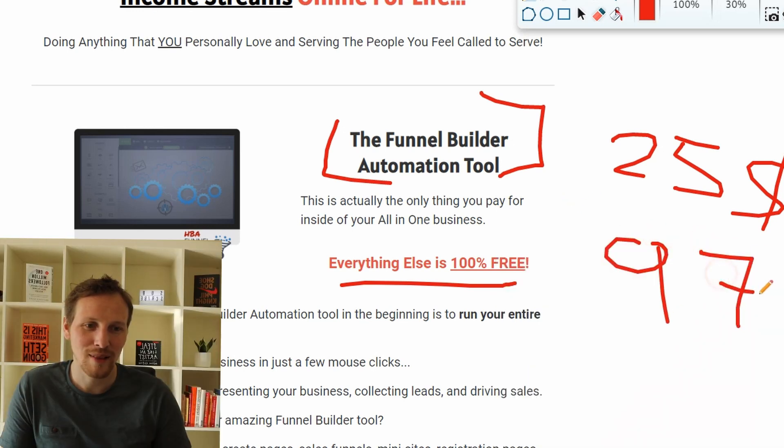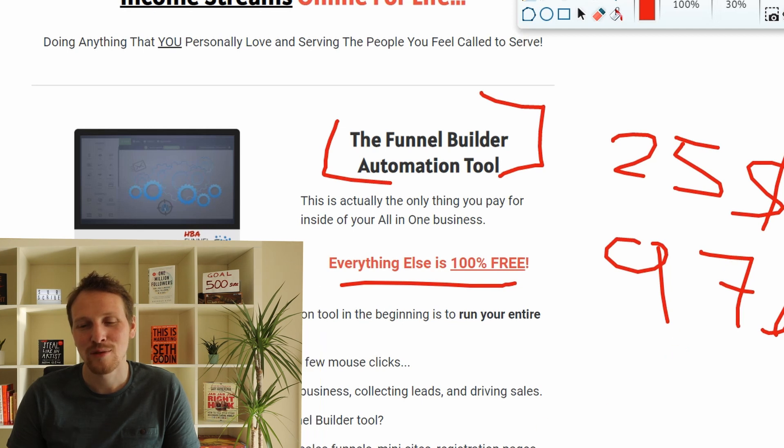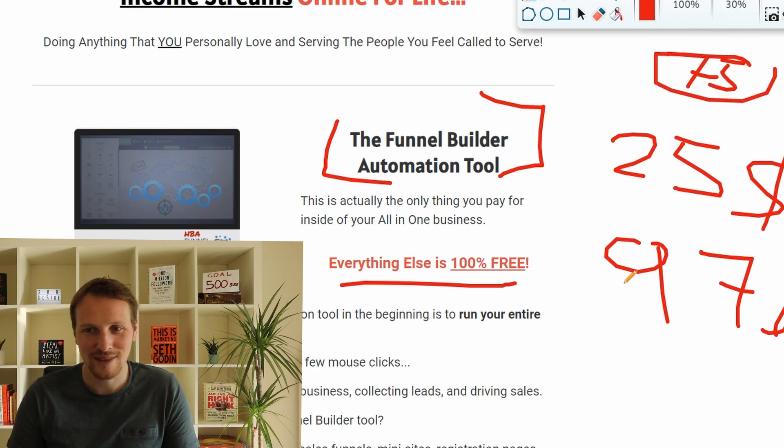Clickfunnels, for example, is $97 — a big difference. And Clickfunnels pays 20% commission initially, so you also get $20 per signup, but you need five signups just to break even. With this one, five signups and you're already in profit. So this is a great offer.